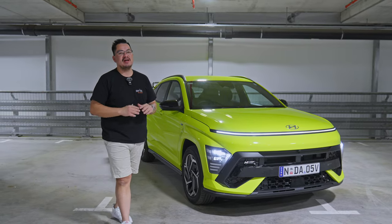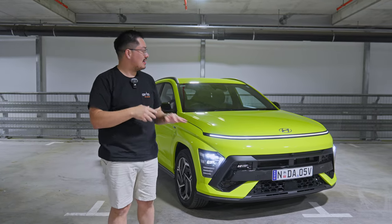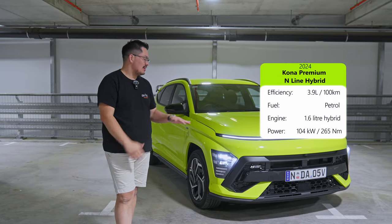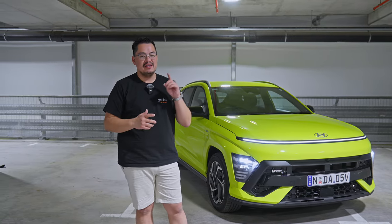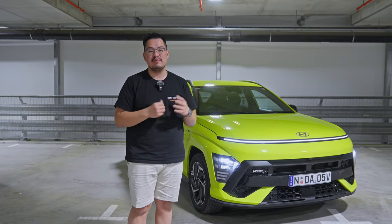Welcome to another review. This week we have something exciting, different, and rather bright — the 2024 Hyundai Kona Hybrid in the N-Line pack. I absolutely love this car; it's been an absolute fun car to drive. There are a couple of small niggles I wish Hyundai could fix and improve on, which I believe they actually are, so stay tuned.